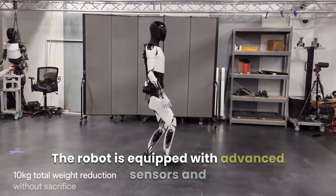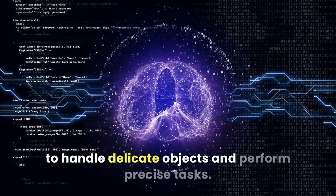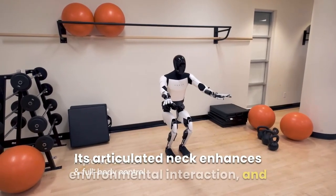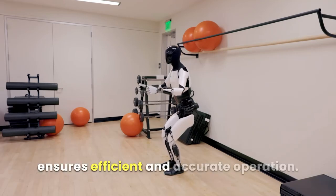The robot is equipped with advanced sensors and actuators on its hands and feet, allowing it to handle delicate objects and perform precise tasks. Its articulated neck enhances environmental interaction, and the full self-driving computer by Tesla ensures efficient and accurate operation.